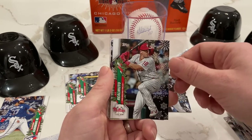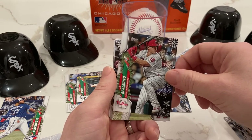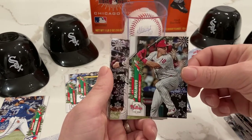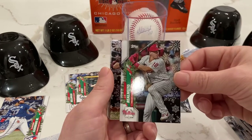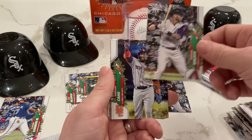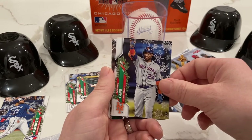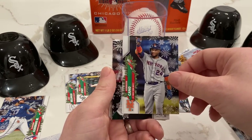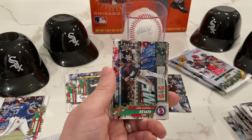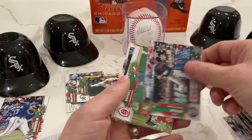JT Realmuto — great catcher, still unsigned free agent. I'm positive he's going to be signed sometime soon. Just how big of a contract is he going to get, and who is he going to end up with? I've got a feeling the Phillies are going to find a way to re-sign him. Robinson Cano — not much I can say, fall from grace, a lot of PED issues. Tony Kemp, been around forever it seems. Max Kepler, been a thorn in the White Sox side for quite some time.